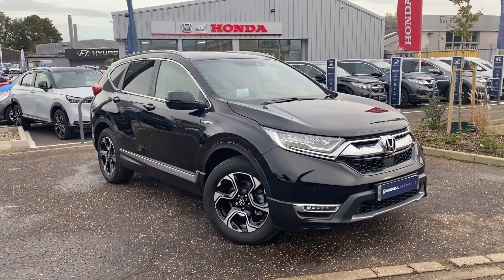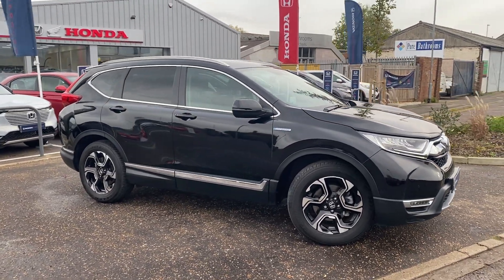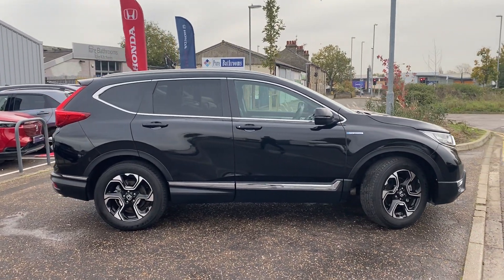Hi, welcome to John Banks Honda Cambridge. Today we have a walk-around video of this fantastic part-exchanged Honda CR-V EX top-of-the-range model, 2-litre self-charging hybrid automatic.